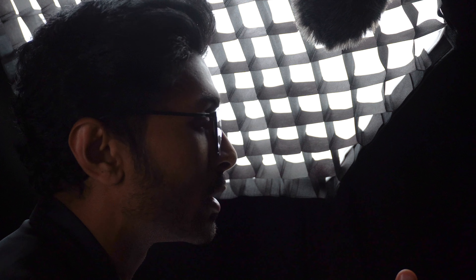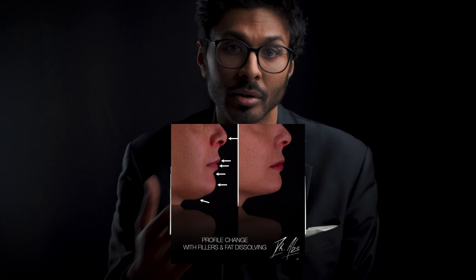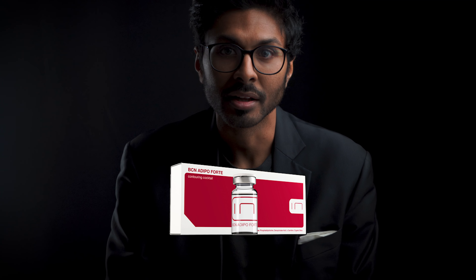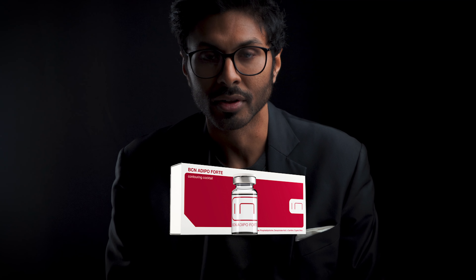If you really do want a treatment to dissolve the fat in your double chin with an injectable, then use something like BCN Institute's Adipo Forte, which I've been using for years and I've had great results with. I've also never ever had a complication from it before either. In fact, I've even met the people behind the company and they care very much about the product's safety and quality of ingredients.